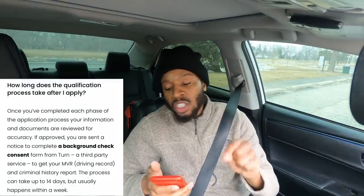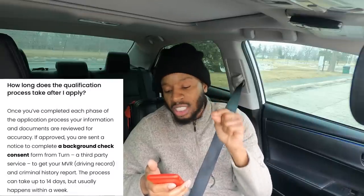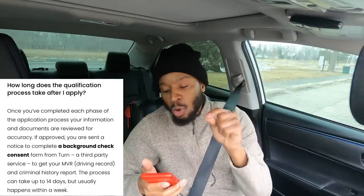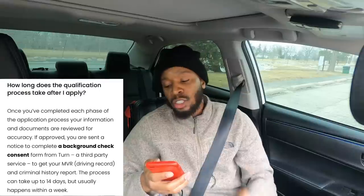Once you've completed each phase of the application process, your information and documents are reviewed for accuracy. If approved, you're sent a notice to complete a background check. Freight uses a third party to do your background check as well as get your MVR report. This process can take up to 14 days but usually happens within one week.